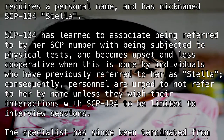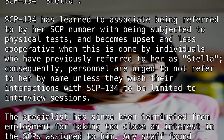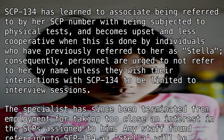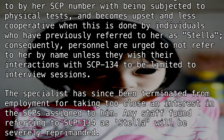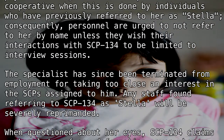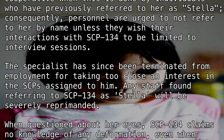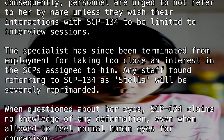SCP-134 has learned to associate being referred to by her SCP number with being subjected to physical tests, and becomes upset and less cooperative when this is done by individuals who have previously referred to her as Stella. Consequently, personnel are urged to not refer to her by name unless they wish their interactions with SCP-134 to be limited to interview sessions.